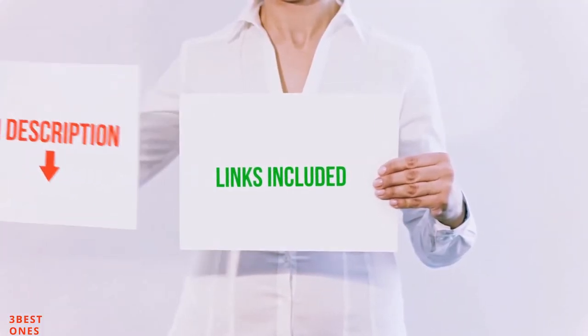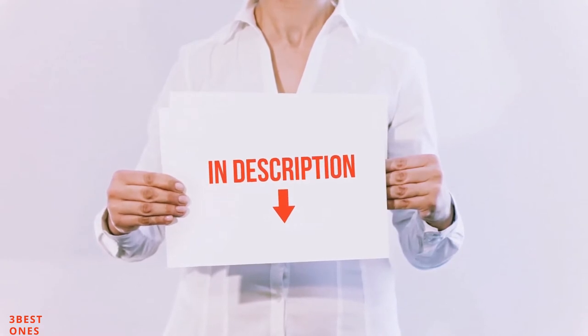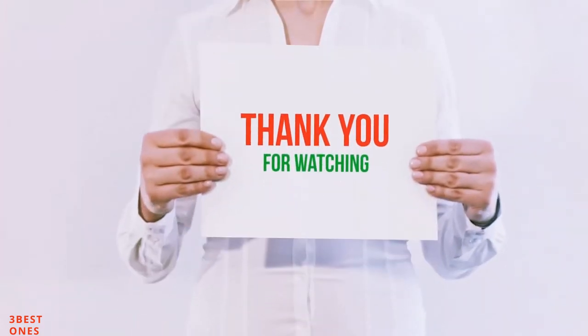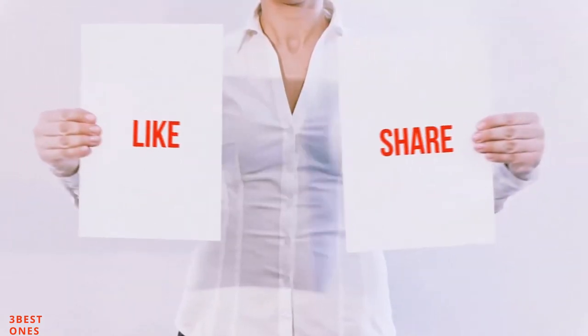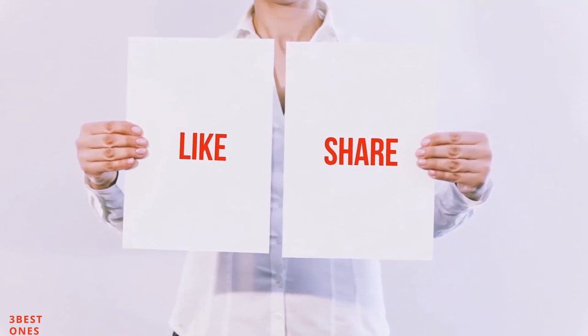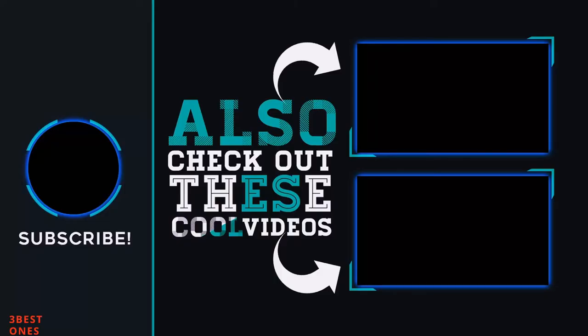All of these items are available on Amazon.com. I have included all the links in the description — you can check them out for the latest prices. Guys, thank you for watching. If you like this video, please hit the like button below, share with your friends, and be sure to subscribe. See you next time.